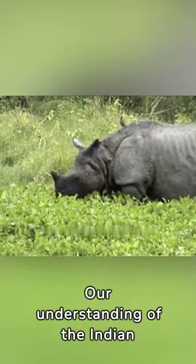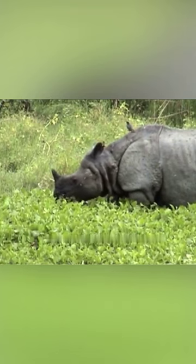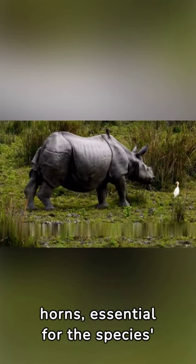Our understanding of the Indian rhino's horn paints a picture far removed from ancient superstitions. It's a tale of adaptation, strength, and survival. By debunking myths and appreciating the real significance of the rhino's horn, we end the demand for poached horns — essential for the species' survival.